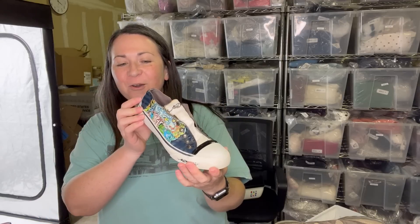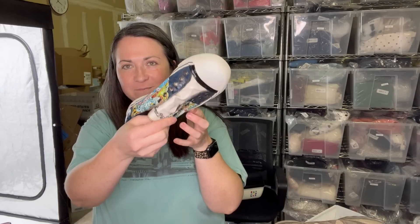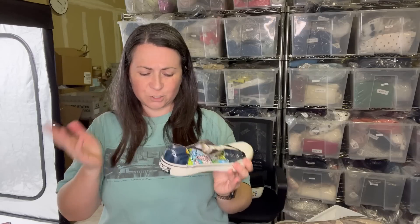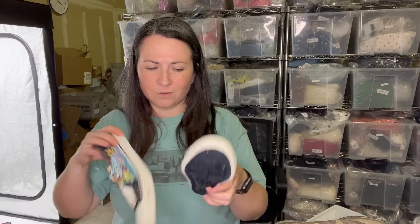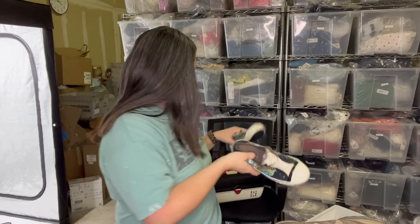I grabbed these because Ed Hardy has kind of popped back up in recent years. They're a slip-on style with a coated canvas. For the most part the coated canvas is in really good condition, except on the other one at the top of the tongue there's some discoloration — I don't really know how you treat that on coated canvas. I did clean up the rubber around the sides as best I could and the bottoms look pretty nice. These are a size seven.